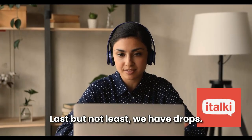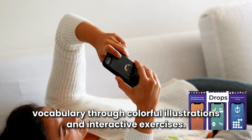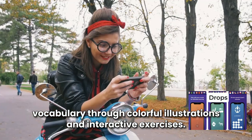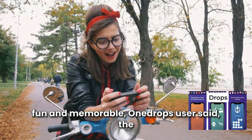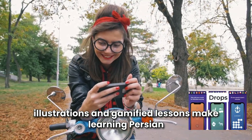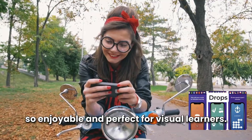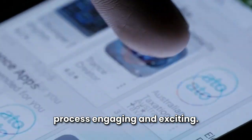Last but not least, we have Drops. This app is super visual and focuses on vocabulary through colorful illustrations and interactive exercises. It's designed to make learning Persian both fun and memorable. One Drops user said the illustrations and gamified lessons make learning Persian so enjoyable and perfect for visual learners — it's all about making the process engaging and exciting.